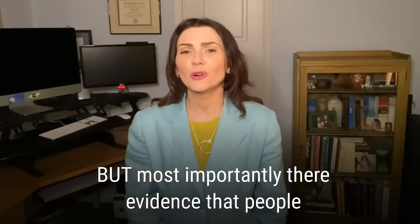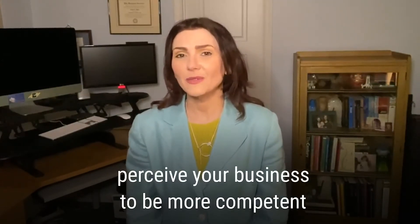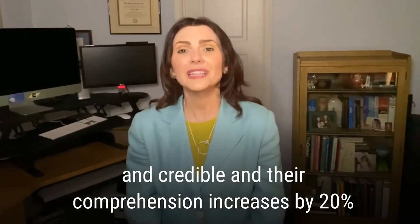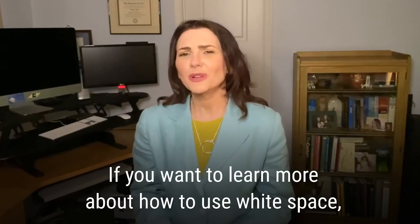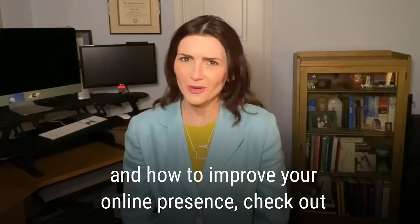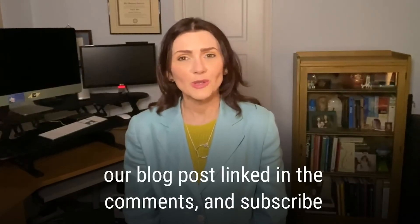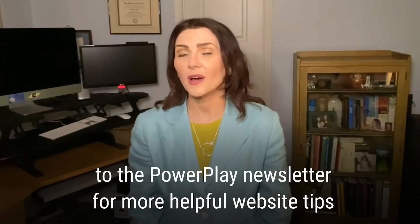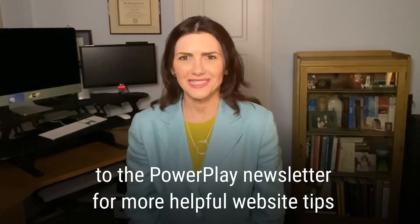But most importantly, there's evidence that people perceive your business to be more competent and credible, and their comprehension increases by 20%. If you want to learn more about how to use white space and how to improve your online presence, check out our blog post linked in the comments and subscribe to the PowerPlay newsletter for more helpful website and business tips.